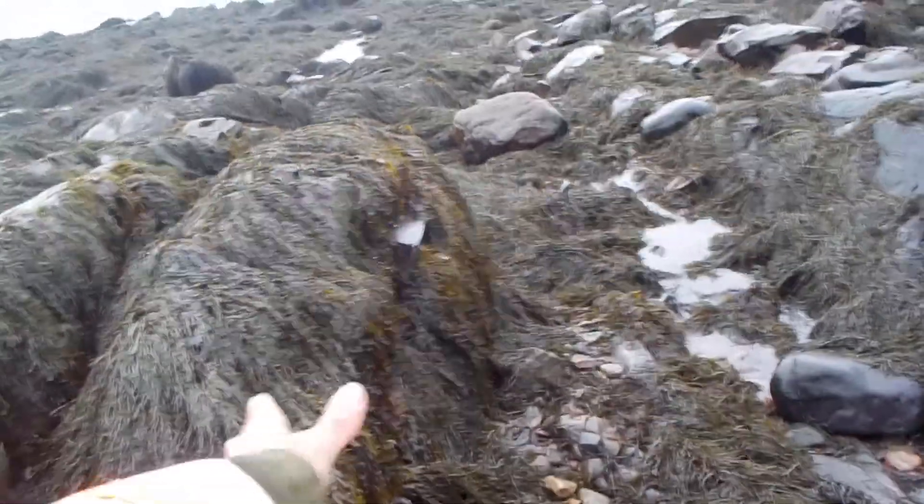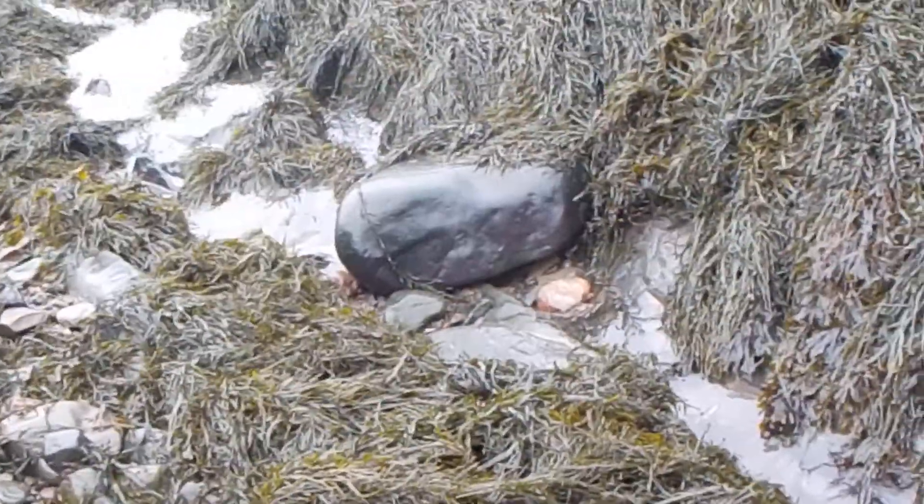This rocky area goes right down into a sharp little ravine. This is where I found the Desmostylus teeth — the hippo-like aquatic feeder, the fossil teeth of that hippo-like aquatic feeder.